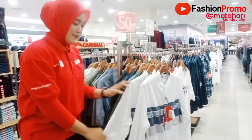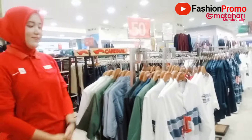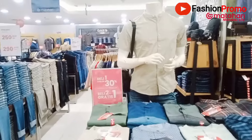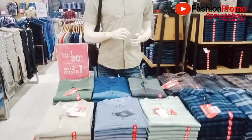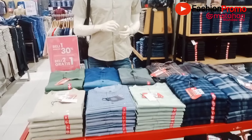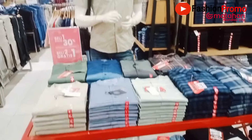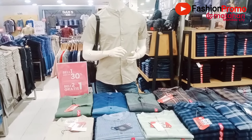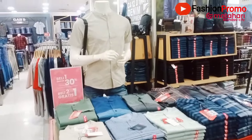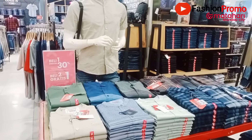Oke, sudah habis ya. Terima kasih mbak. Oke Fashionista, tadi koleksi-koleksi baju muslim dari brand Cardinal Jean. Bagi Fashionista yang ingin pesan, jangan lupa hubungi nomor WA yang tercantum pada video ini. Saya akan cantumkan nomor WA saya secara pribadi untuk Fashionista yang ingin pesan, dan akan memberikan informasi harga dan cara belinya.